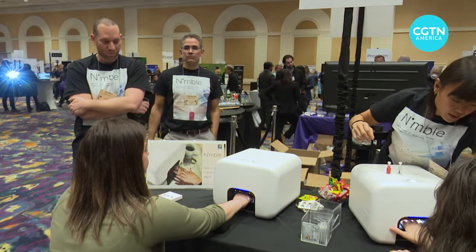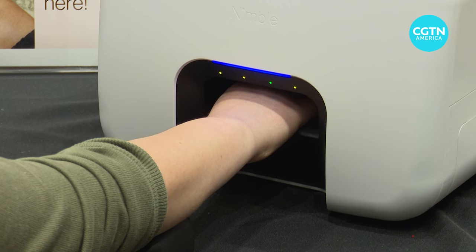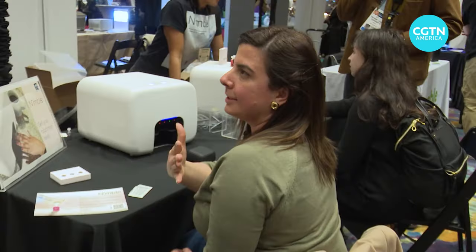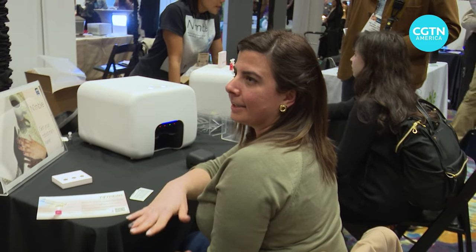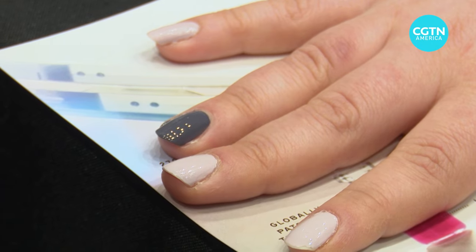At CES, adding color autonomously takes an entirely different form with Nimble, a machine that can scan, paint and dry your nails. Either paint manually at home, which you may or may not have the skills, or go to the nail salons, which sometimes it's fun, but often it takes a lot of time, costs a lot of money, and you would rather get another way to solve it. So we realized we can probably solve it using technology.